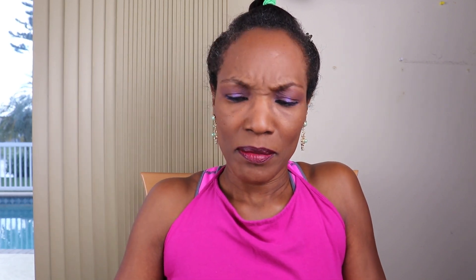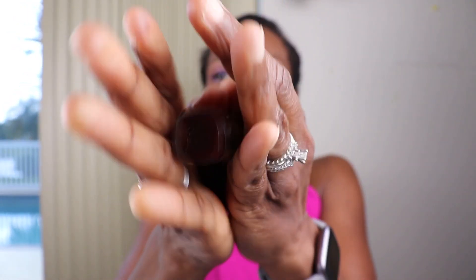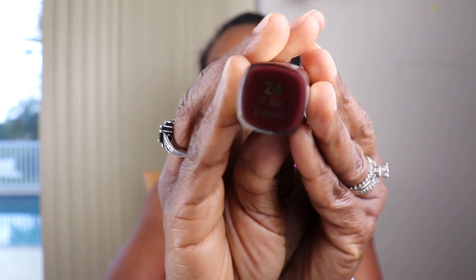My lipstick is Milani — I forgot to tell you. Let me get the color for you: Milani. Now my blush is on, and the beauty mascara.